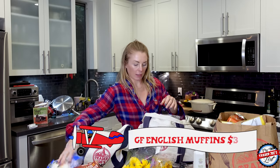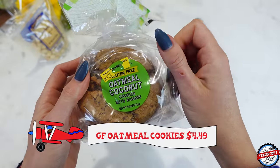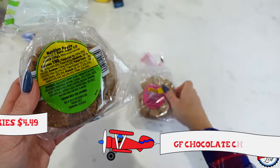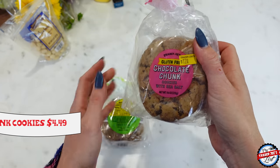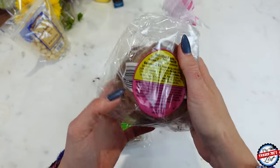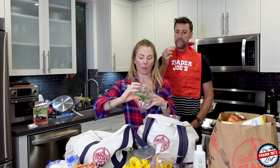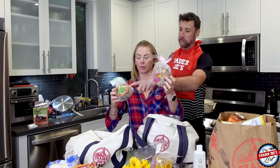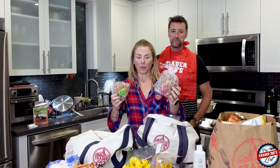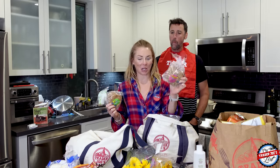Gluten-free English muffins. These are the gluten-free oatmeal cookies, and then the gluten-free chocolate chunk cookies. If you haven't tried these, they are to die for — so, so good. I have to hide them. They are not light on the calories, but they are full of flavor. Simon loves the oatmeal coconut ones. I'm a purist — I like chocolate chunks.